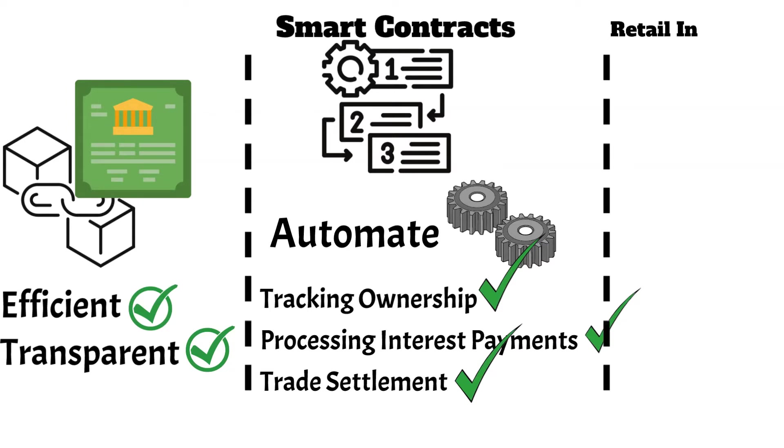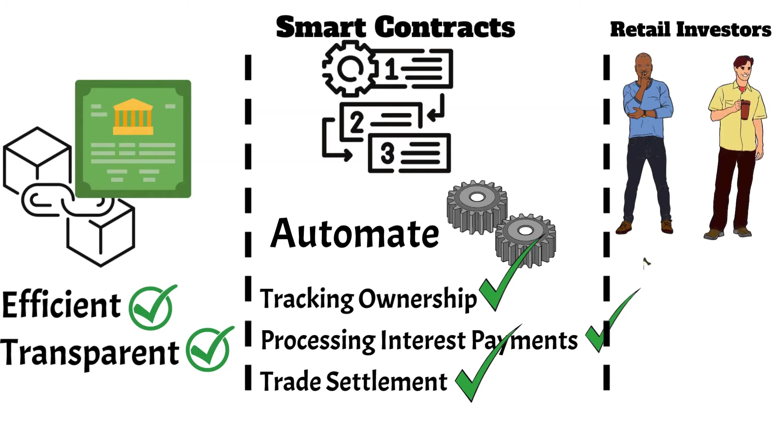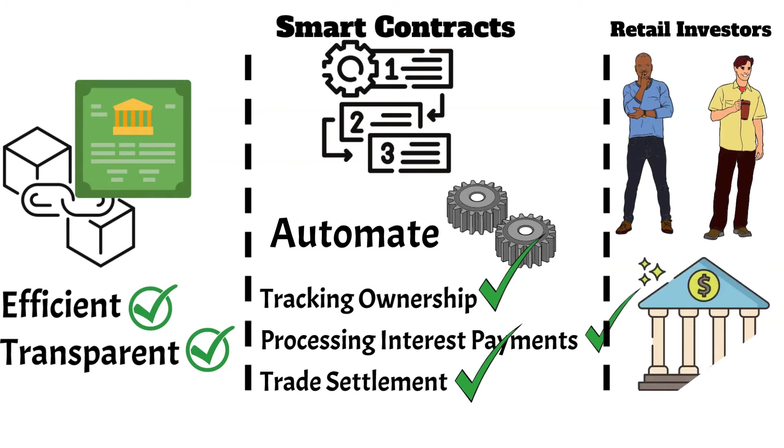Moreover, blockchain technology enables retail investors to access bond investments that were previously available only to institutional investors, such as pension funds.